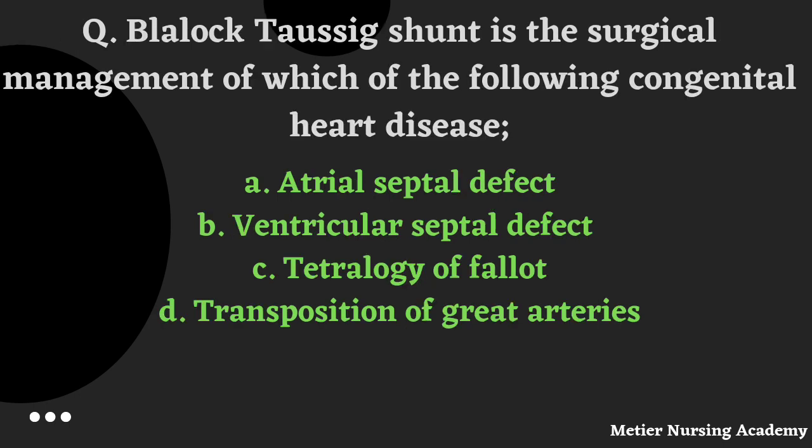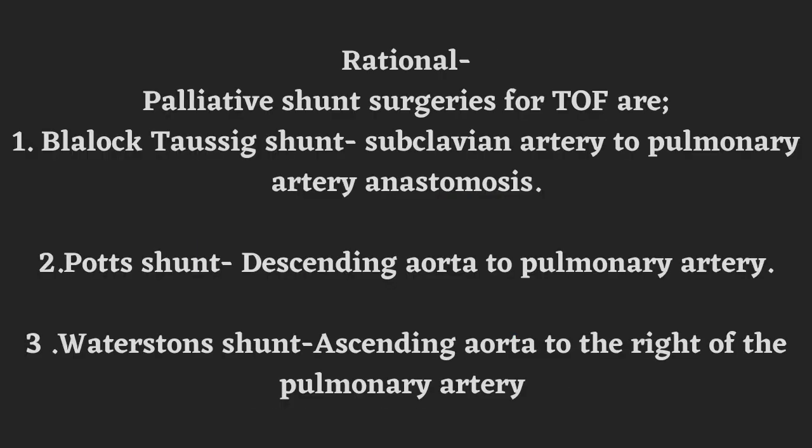Blalock-Taussig shunt is the surgical management of which congenital heart disease? Options: ASD, VSD, Tetralogy of Fallot, or Transposition of great arteries. The correct answer is Option C, Tetralogy of Fallot. Palliative shunt surgeries for Tetralogy of Fallot are three: the first is Blalock-Taussig shunt, second Potts shunt, and third Waterston shunt.